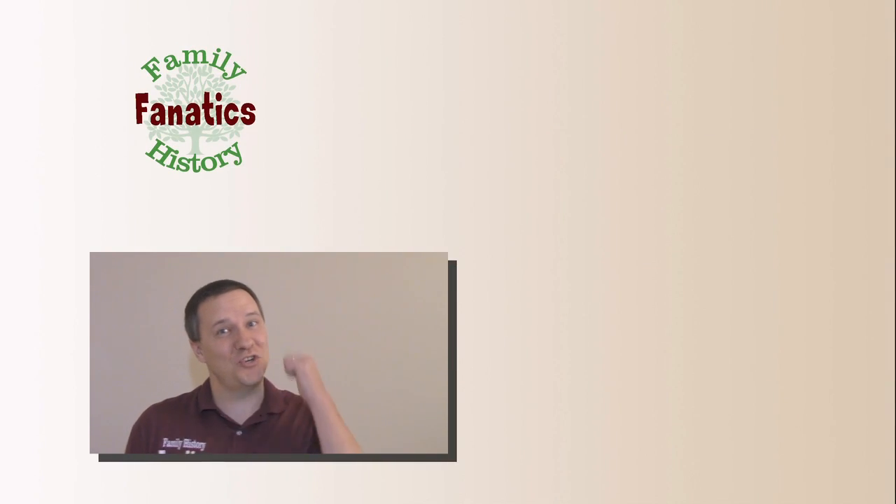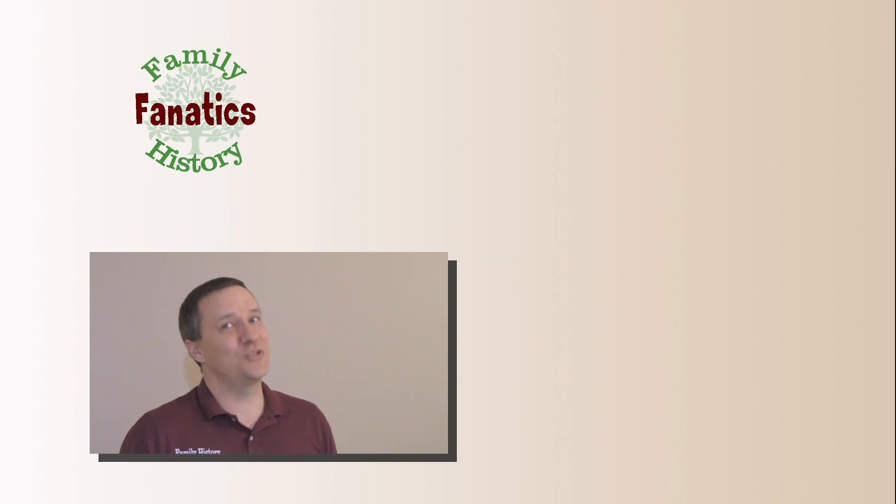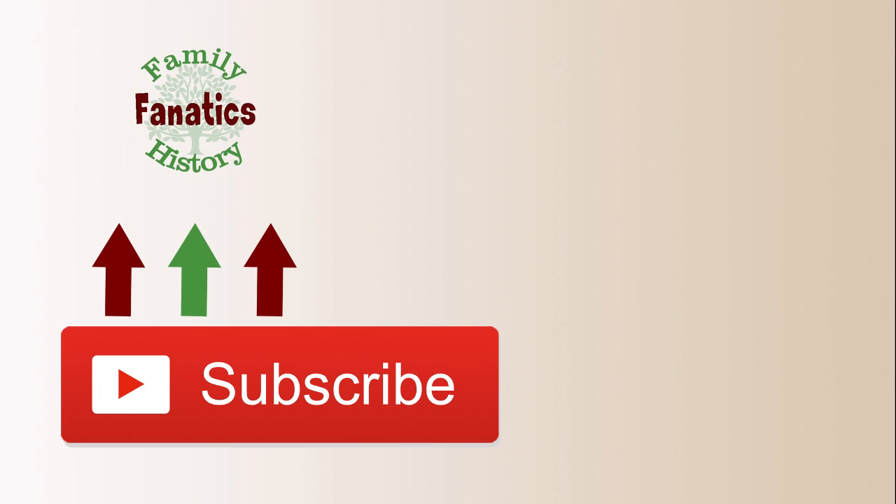If you like this video, be sure to give it a thumbs up so that it can reach more viewers. Don't forget to subscribe so that you won't miss another episode of Family History Fanatics. Thank you very much.